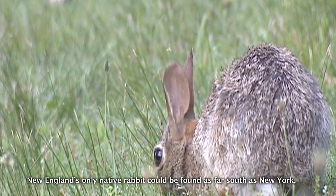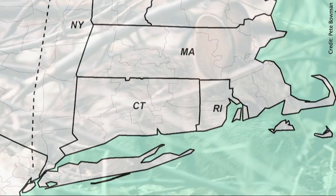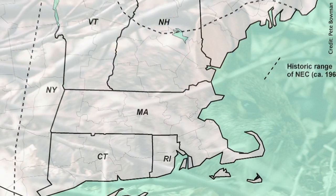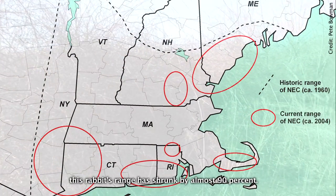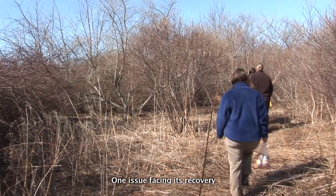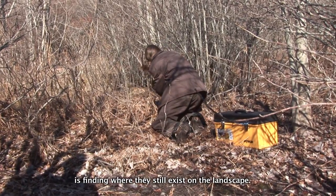Half a century ago, New England's only native rabbit could be found as far south as New York, across Connecticut and Rhode Island and north into Maine. But since that time, this rabbit's range has shrunk by almost 90%. One issue facing its recovery is finding where they still exist on the landscape.